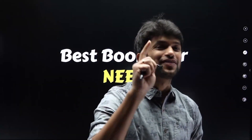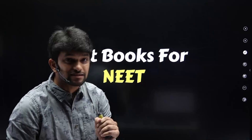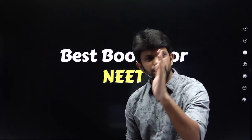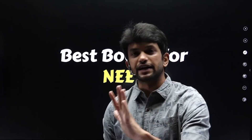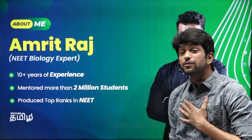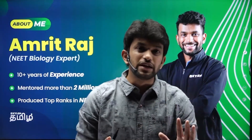My name is Amrit Raj, and in this video we will see the best books — what books do we use in biology, physics and chemistry. I have been in the NEET coaching field for 10 years, so it's an immense experience.